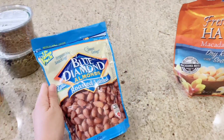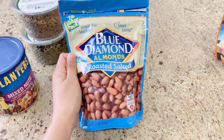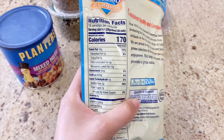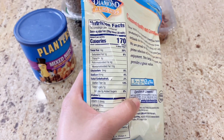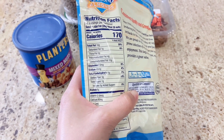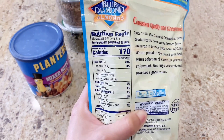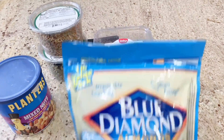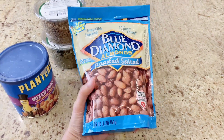My top number five is Blue Diamond almonds roasted with salt. This one has 16 grams of fat, 5 grams of carbohydrates, 6 grams of protein, and almost zero in sugar. It has 170 calories per serving. I also love to put this on my smoothies or protein shake.